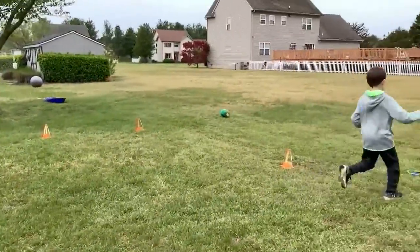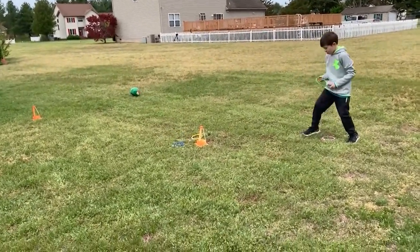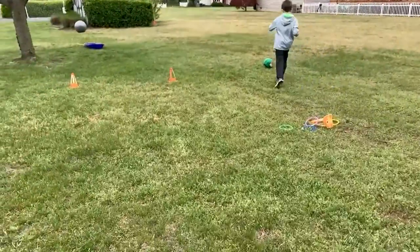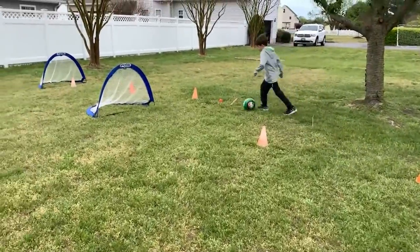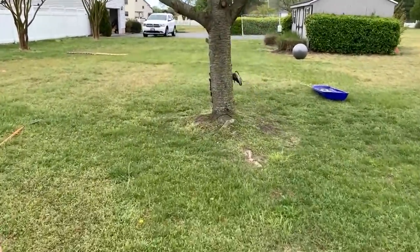Then you have to do the ring toss. Then you have to kick the ball — oh, I like a soccer ball. Beautiful. One, two, three! Then you have to do three rings on this tree.